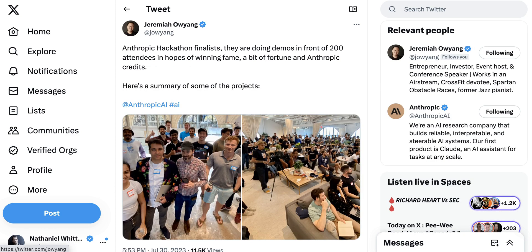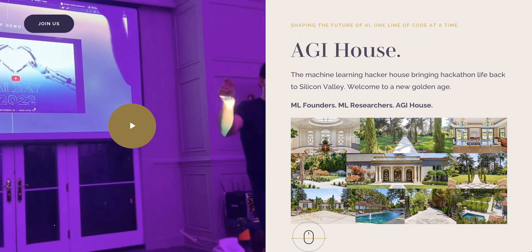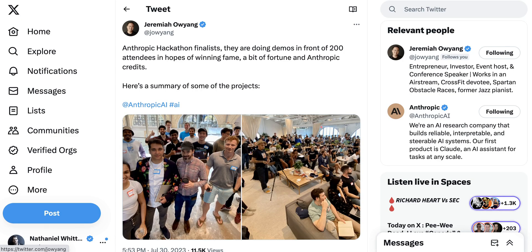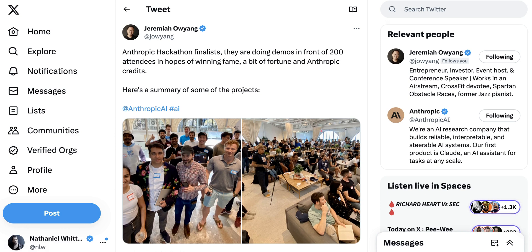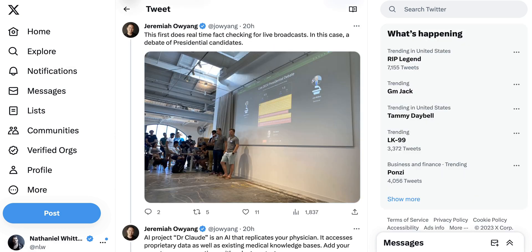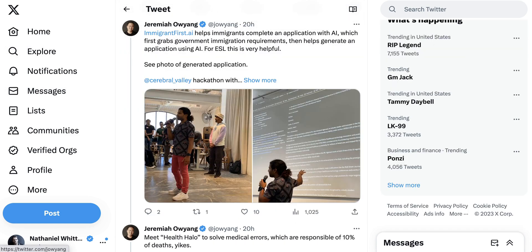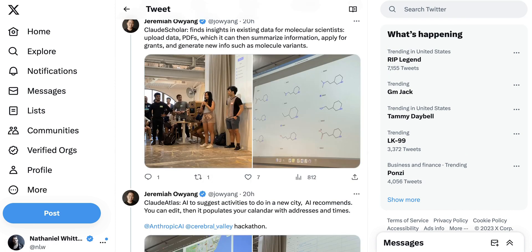Moving on, it seems like every weekend in the Bay Area there is another big hackathon, often taking place at the AGI House, which bills itself as the machine learning hacker house bringing hackathon life back to Silicon Valley. Jeremiah Awang was at last weekend's Anthropic hackathon, and the list of projects are pretty interesting: a real-time fact-checking platform for live broadcasts; Dr. Claude, a personal AI physician using your own data; ImmigrantFirst.ai, helping immigrants figure out what to file based on their jurisdiction. The winning project, Claude Scholar, finds insights in existing data from molecular scientists — you upload data and PDFs, summarize information, apply for grants, and generate new info such as molecule variants.